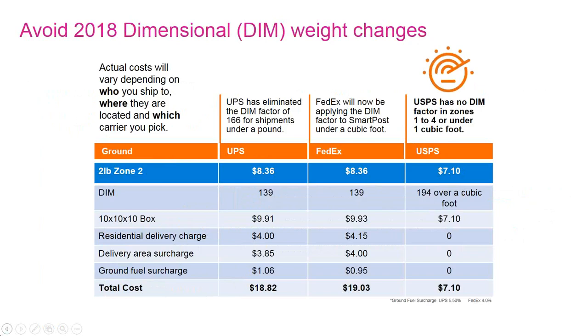Looking at the grid clarifying dimensional charges and weight changes in UPS and FedEx DIM calculations: comparing a base rate at the postal service of $7.10 to $8.36 from carriers — that's pretty close. But as you add in dimensions and realize the postal service has a much higher DIM factor, a 10 by 10 box with residential delivery, through surcharges and the ground surcharge, you add all that up and you're looking at a dramatic difference in price. That makes the postal service really worth looking at in terms of your product mix and distribution.